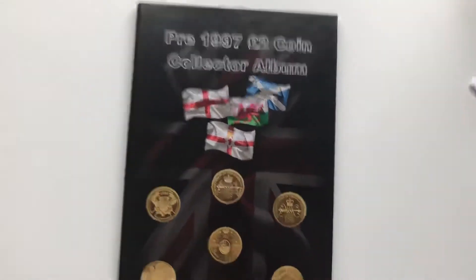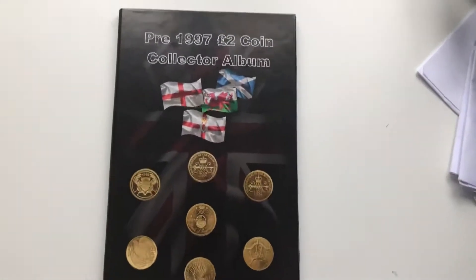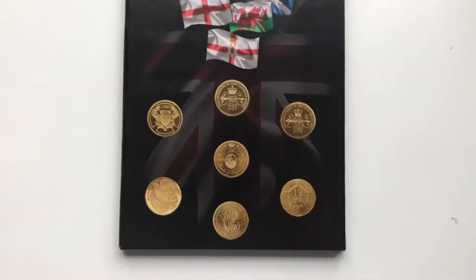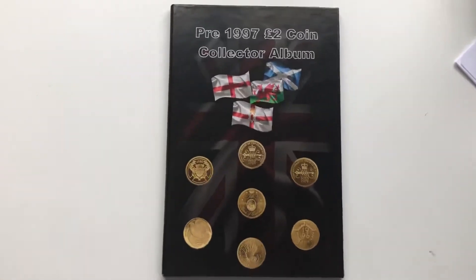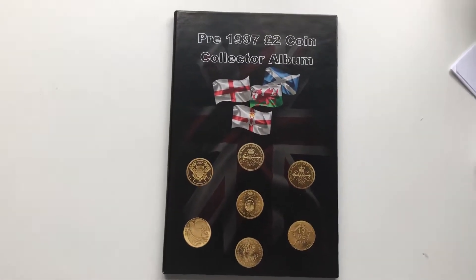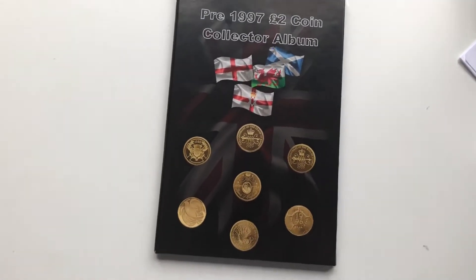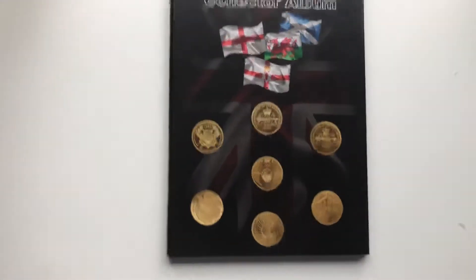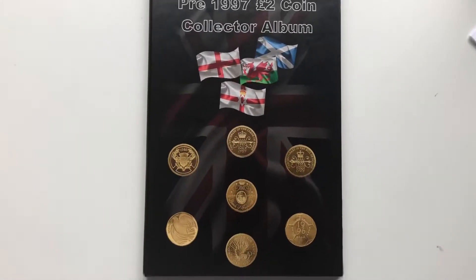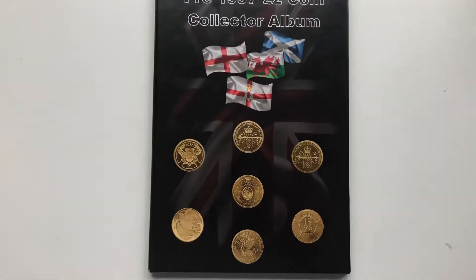Welcome back to a brand new video. Today's video is going to be about the pre-1997 two pound coin. Before we get into it, make sure you smash the like button — let's try to go for 40 likes — and subscribe, turn on post notifications, and comment what videos you want to see.